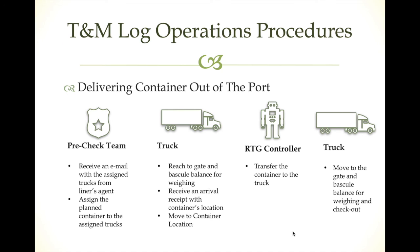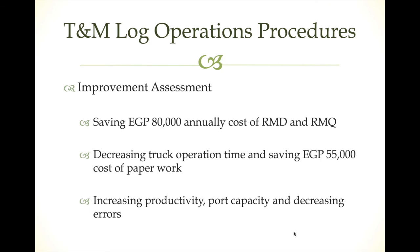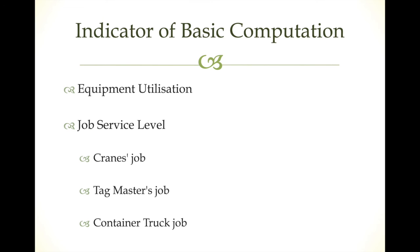With this new operation model, we are able to save 80,000 Egyptian pounds annually by eliminating the radioman roles. We can also decrease truck operation time and save around 55,000 Egyptian pounds per year in printing and paper costs. Additionally, the model helps increase productivity and port capacity while decreasing human error.